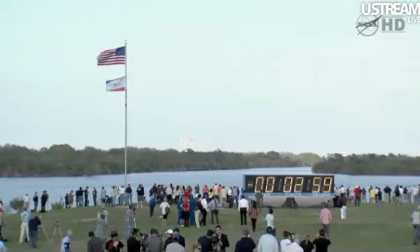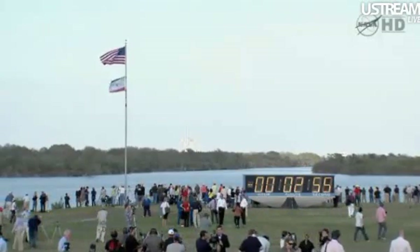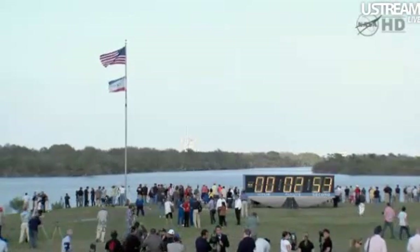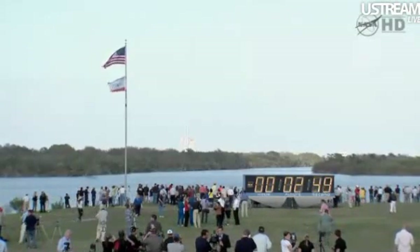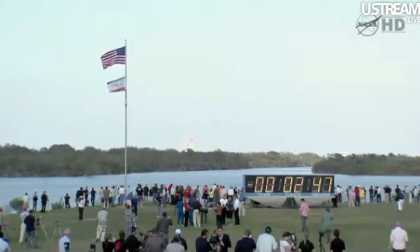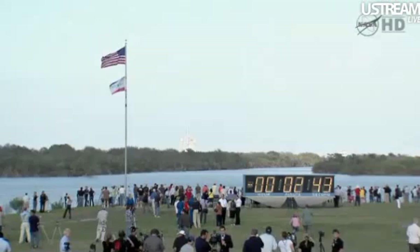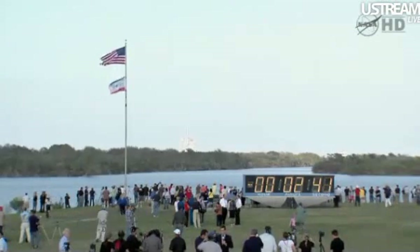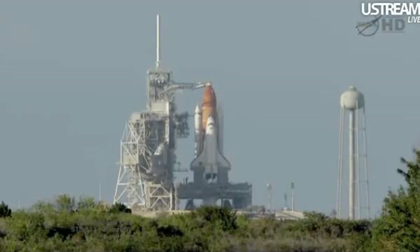Discovery's three main engines will be gimballed through a pre-programmed series of maneuvers as a final test before launch. T-minus 3 minutes and counting. Final pressurization of the external tank's liquid oxygen tank is underway. And we're completing purge of the shuttle main engines. TLT OTC, clear caution and warning memory. Verify no unexpected errors. TLT in work.